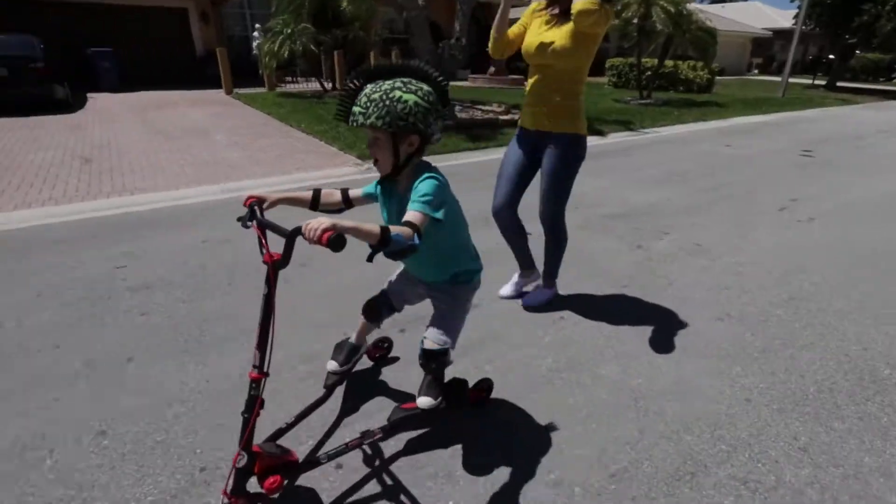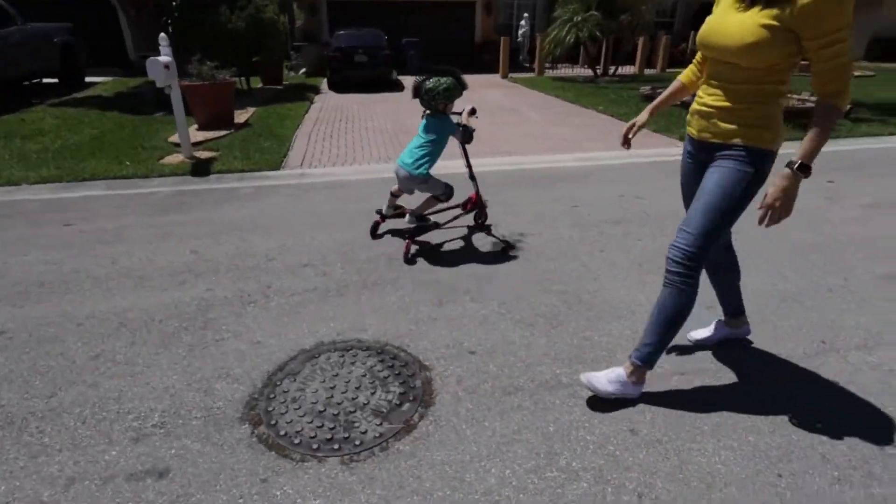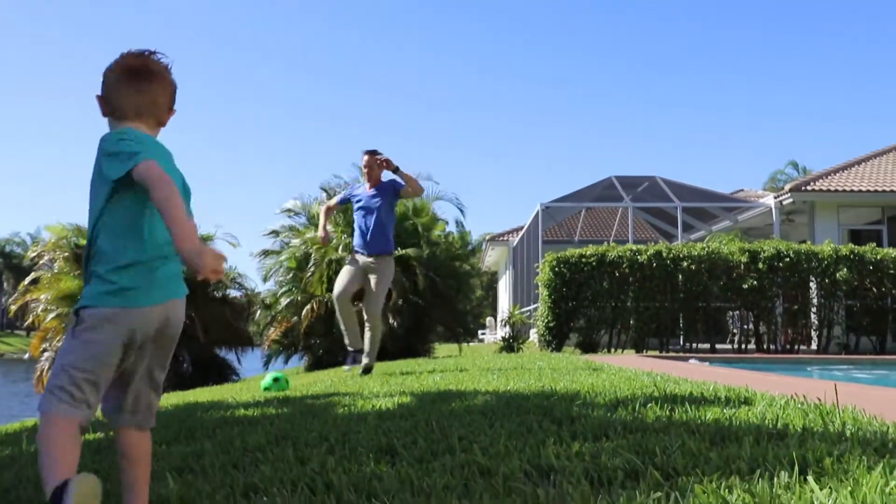We got the results back very quickly — within a week. It makes me feel better knowing that we're breathing in good quality air. Thanks to Lab Tech, we're much smarter homeowners.